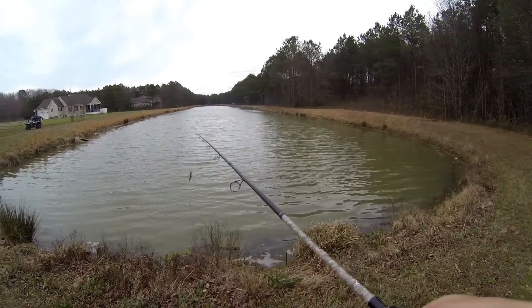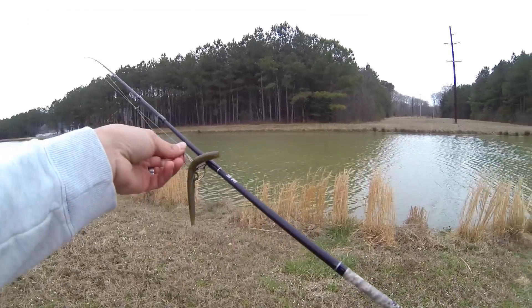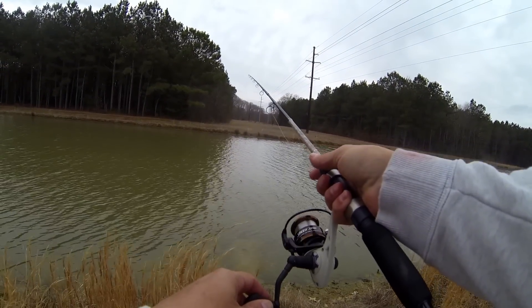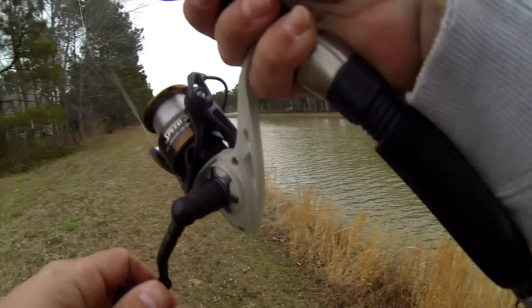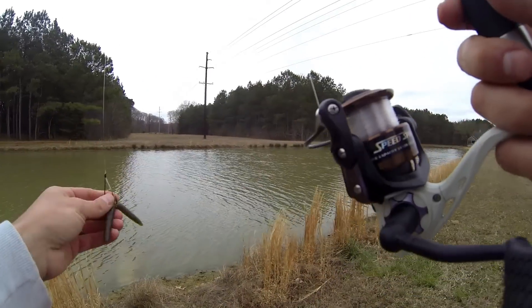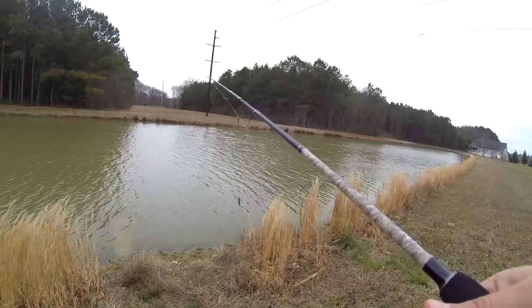Took it and ran with it. Didn't get a hook in it. Shot number two. What the hell is going on? That fish was there. I swear it was there. It's going great.